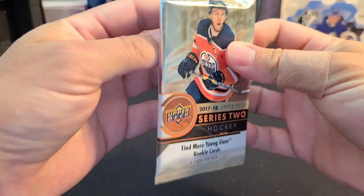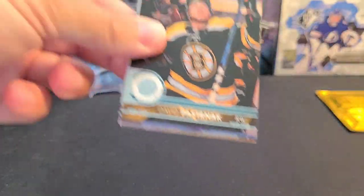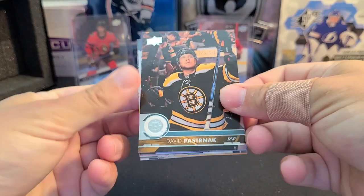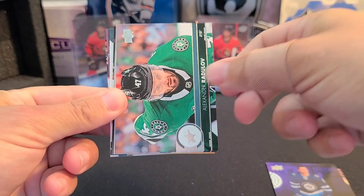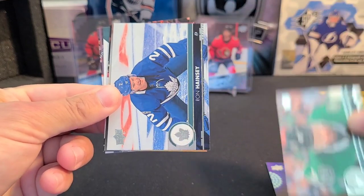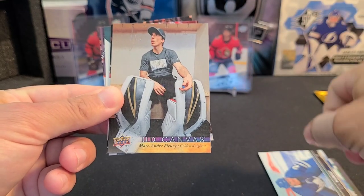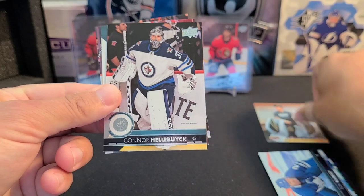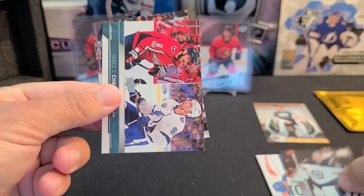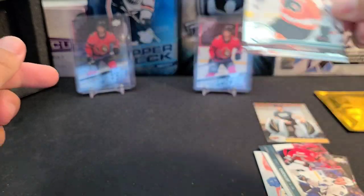Moving to the 17-18 Series 2 hobby pack: David Pastrnak, Jacob Trouba, Alexander Radulov, Ron Hainsey, a UD Canvas Mark-André Fleury, Vezina winner Connor Hellebuck, the Series 2 checklist, and Claude Giroux.